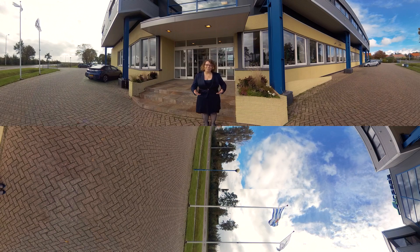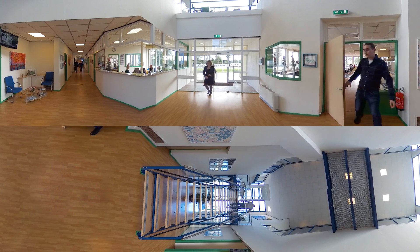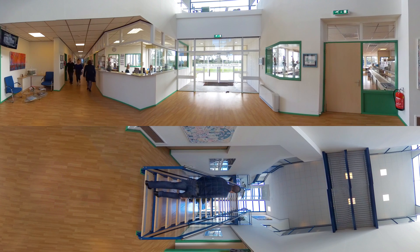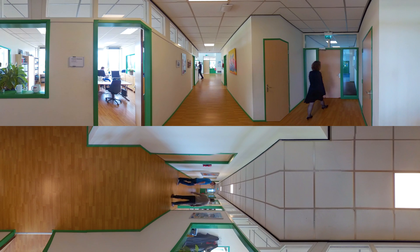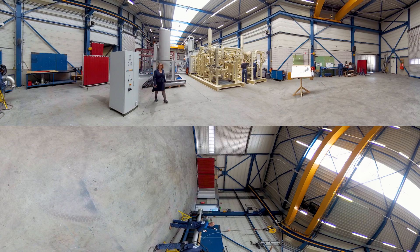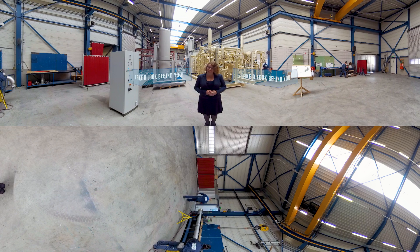Hello and a very warm welcome to AirPak. Let me take you on a journey from our factory in the Netherlands to some of the most extreme environments for which our packages have been designed. Here we can take a close look at some of the solutions AirPak has to offer. Enjoy.